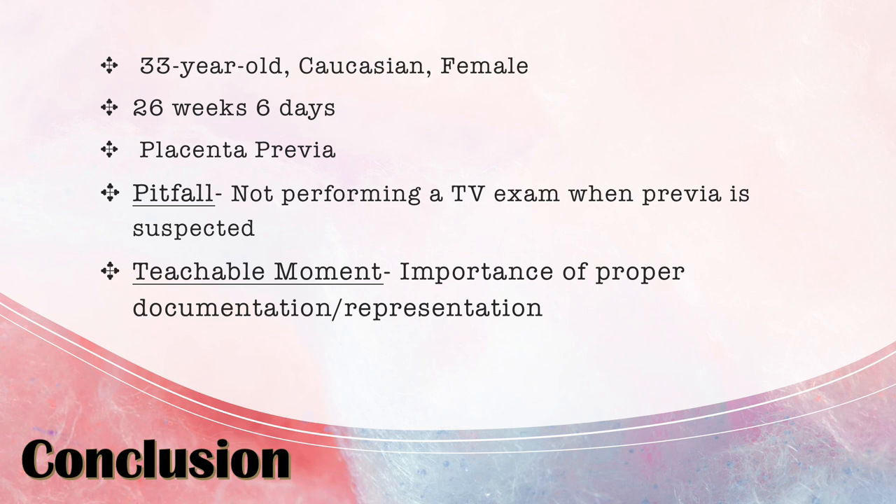A teachable moment I found was the importance of proper documentation and representation. When looking for a case presentation topic, I saw multiple cases of placenta previa that were hard to decipher. I chose this one because you could very clearly tell the placenta was lying in front of the internal os. If you're confused, the radiologist could also get confused — so even if you have to annotate the images indicating the placenta and the internal os, you need to demonstrate what's going on so the patient can be properly diagnosed.